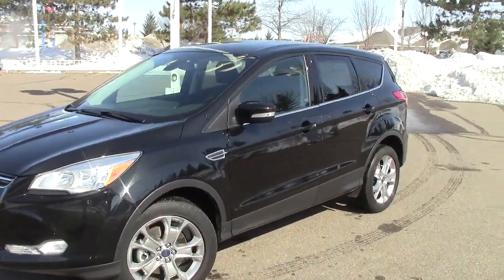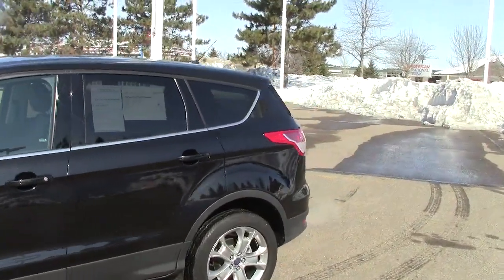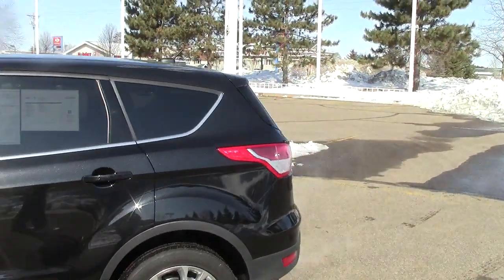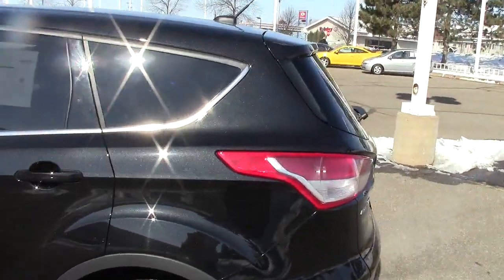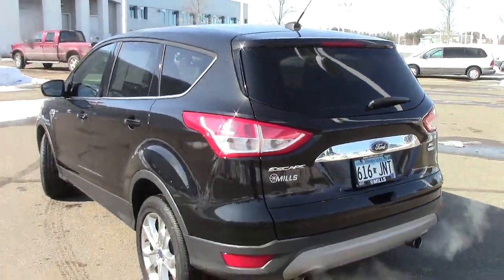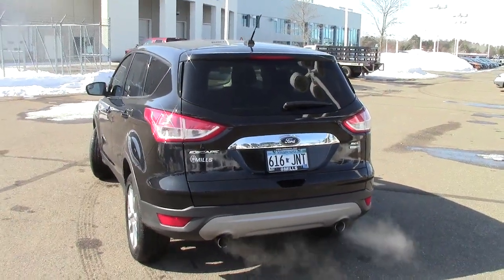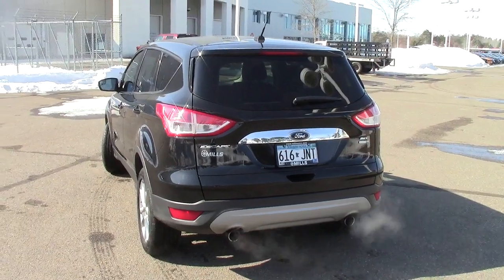Right here is the all-new, completely redesigned 2013 Ford Escape SEL. This has a stock number of 1A130006, tuxedo black in color, 15,000 miles is all there is, and it does have the AutoCheck vehicle history report on it like all of our vehicles do here.